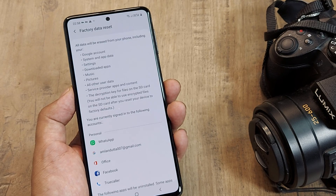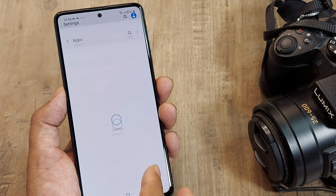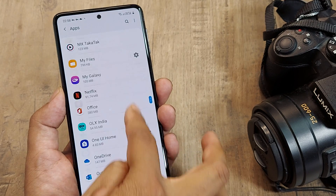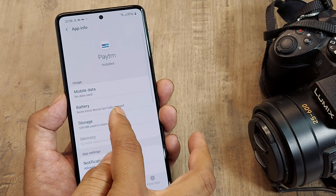So we saw six methods. The first and most effective is going to Settings, then Apps, then the particular misbehaving app — in this case PTM, but it may be something else for you.